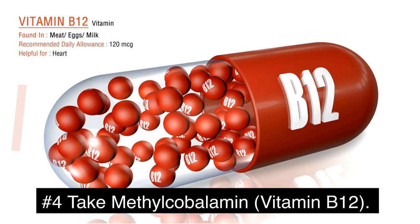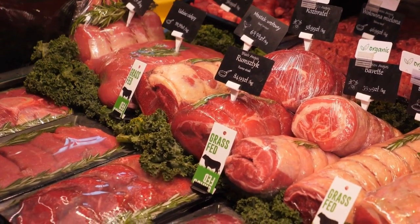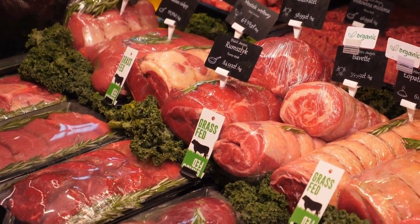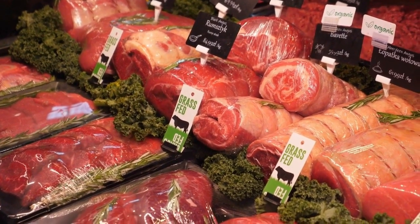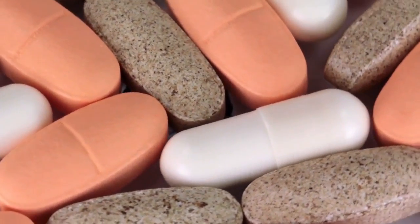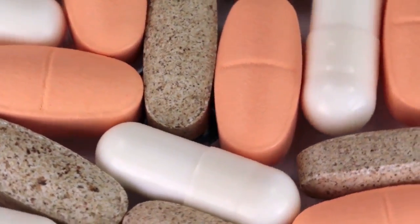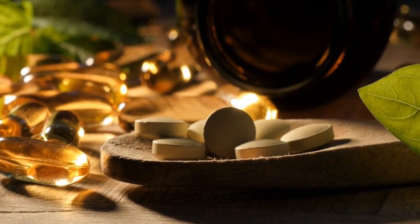Number four: take methylcobalamin, also known as vitamin B12. If you are a vegan or follow a plant-based diet, you may be deficient in B12 because it comes mostly from animal sources. Taking a supplement of B12 in the form of methylcobalamin can really help to heal your nervous system disorders and reverse vertical ridges on the fingernails.